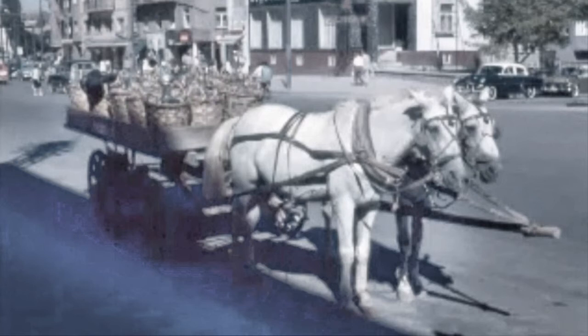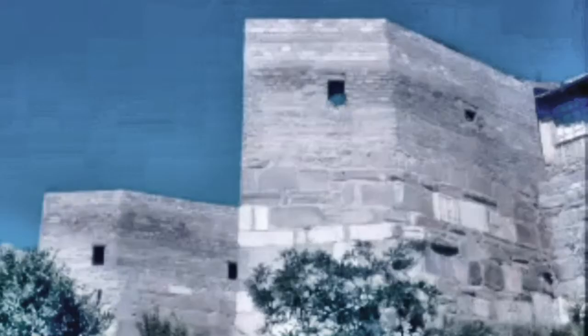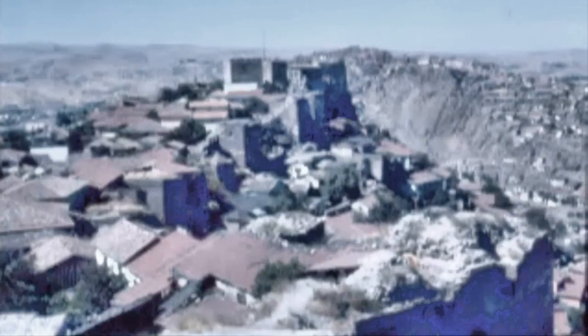And horse and carts — very ubiquitous. These were the fortifications. That's a view from atop the fortifications — one view of Ankara.